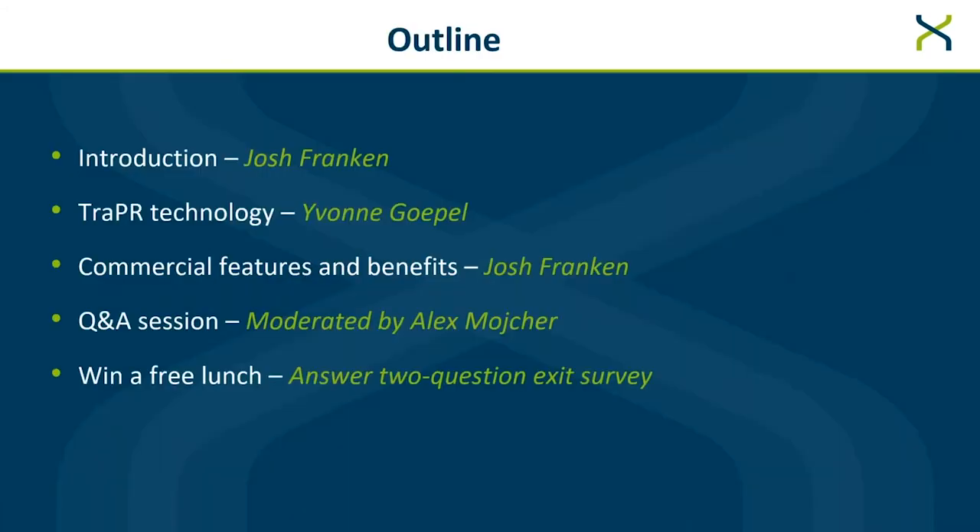I am your moderator for today's presentation. My name is Josh Franken, and I am handling the introduction and features and benefits. Our technical product manager, Dr. Yvonne Gopal, will take you through the TRAPPER technology and some recently published data. I will then moderate the question and answer session featuring two panelists — Yvonne will return, and my field application scientist, Alex Royker, will be joining us. I hope you'll stick around to answer the exit survey as well.